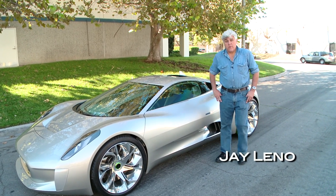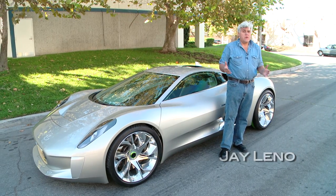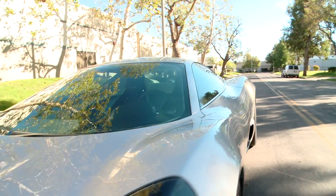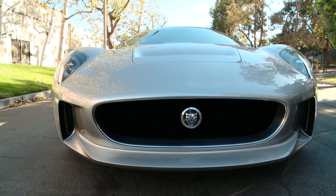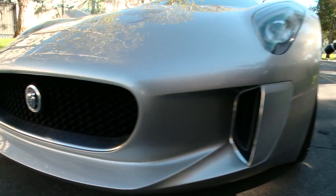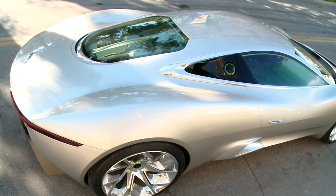The car you're looking at right now is the hit of the Paris Auto Show. If you're a big car aficionado, you may know about this car already, but take a look around it and see if you can guess what it is. If you haven't figured it out, it's a Jaguar. It still looks like a Jag, but it doesn't look anything like a Jag.